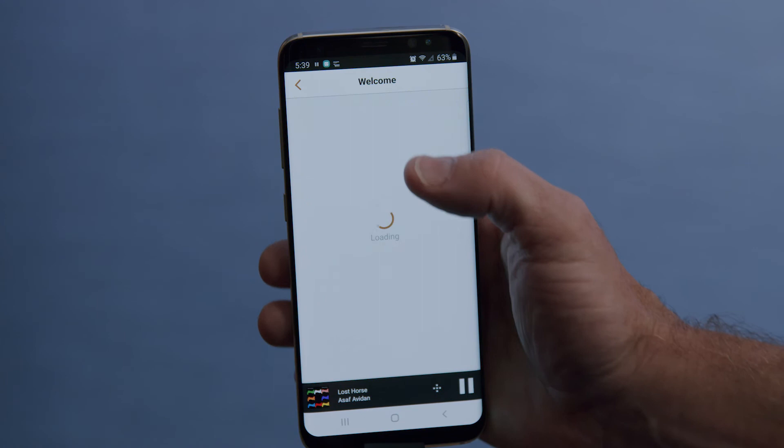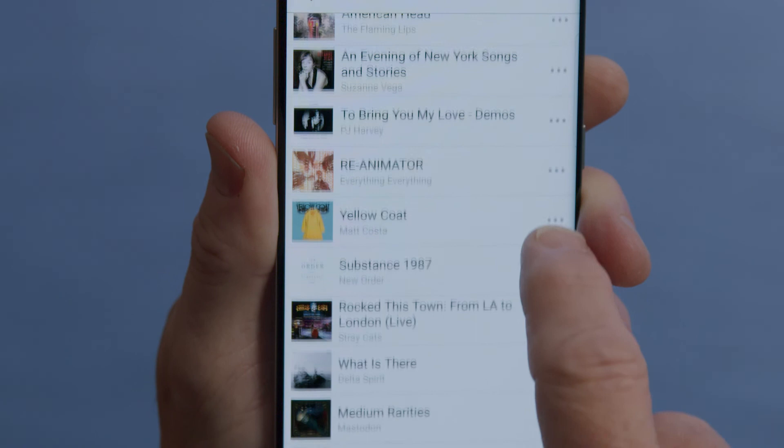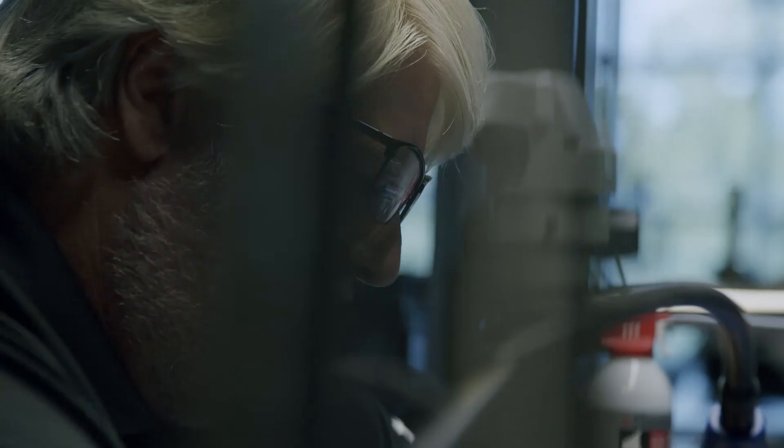The Music Life streaming app allows you to choose one of the popular streaming systems to play on the number 5101. We chose the app as the primary user interface because it's quick to make changes if the streaming service changes their format or a new streaming service becomes available.